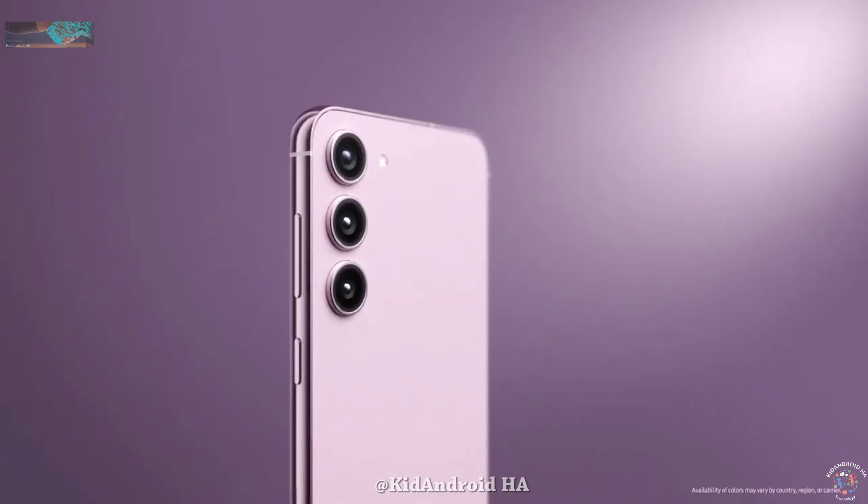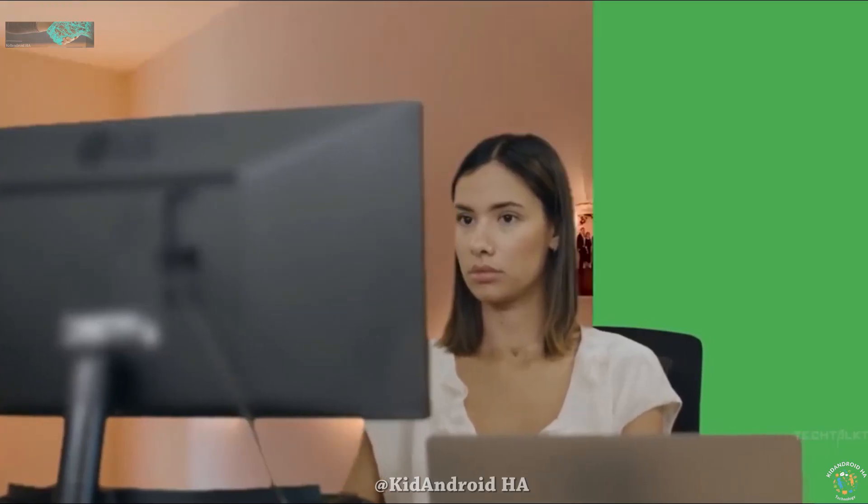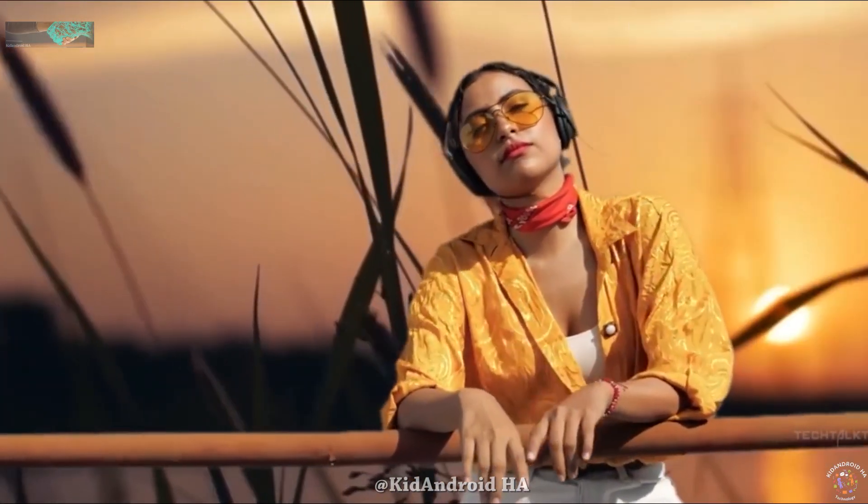And that's not all. With the S24 Ultra, you can record videos with custom backgrounds, thanks to some nifty generative AI magic. It's like having a personal green screen without the hassle of an actual green screen — a game changer for content creators.